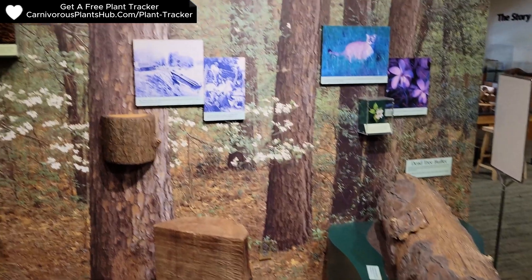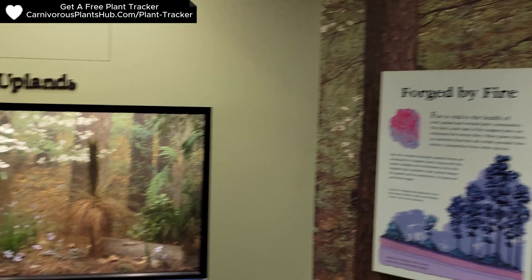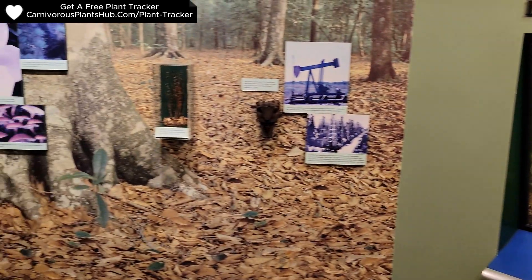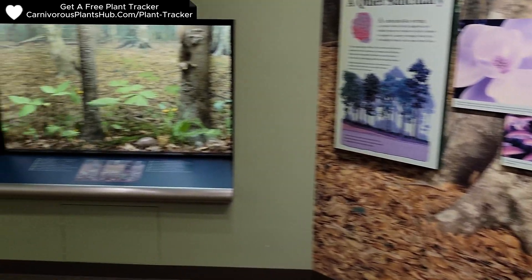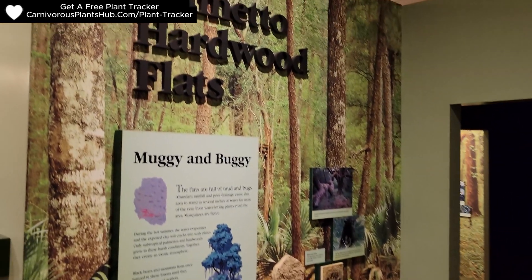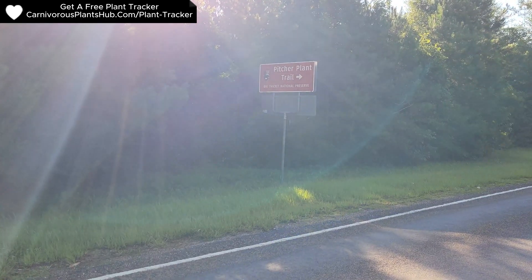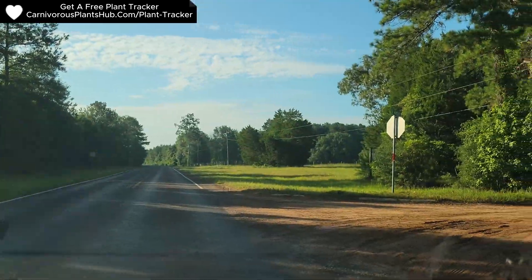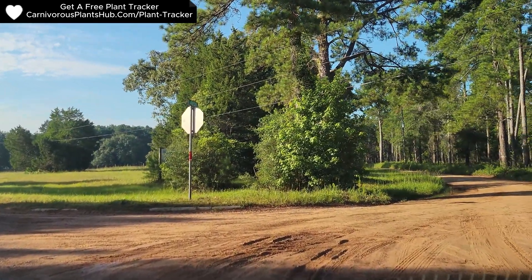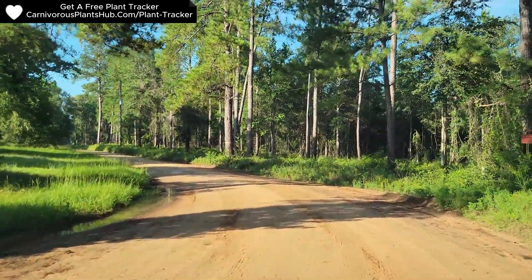I started off my journey by finding the visitor center and learning some stuff. The visitor center was really nice and I was able to learn more about carnivorous plants that grow in the park. The park rangers were extremely helpful and answered a lot of the questions that I had. I strongly recommend stopping here and taking a look even if you're not visiting for carnivorous plants — it had a lot of cool exhibits, especially for young kids. Just a quick disclosure: my cell phone camera wasn't working very well and was glitching, so some of my footage is a little shaky. I offer my deepest apologies for that.